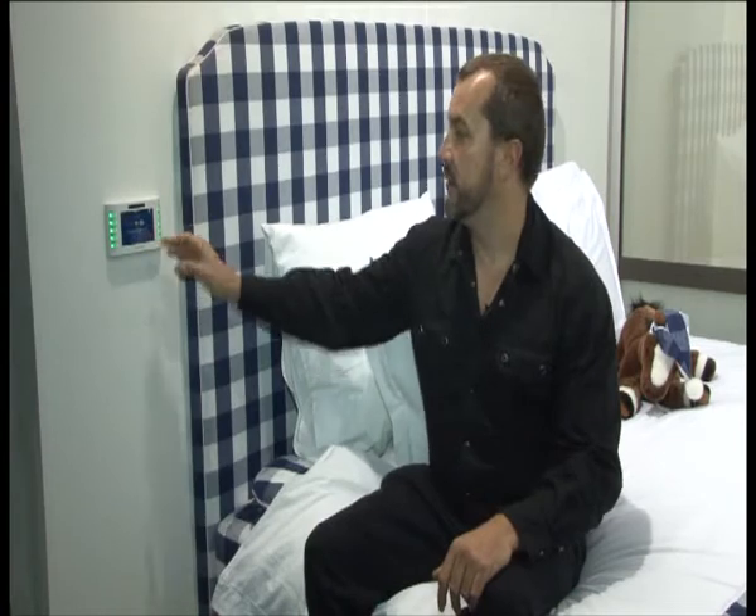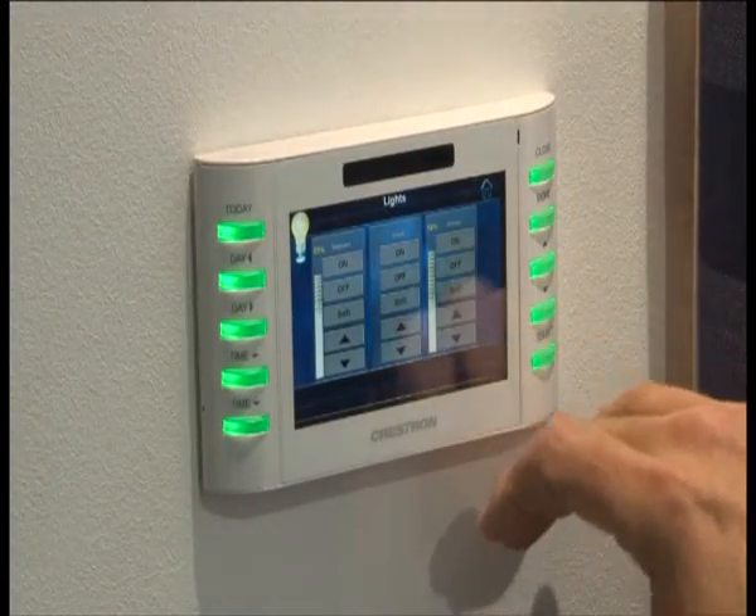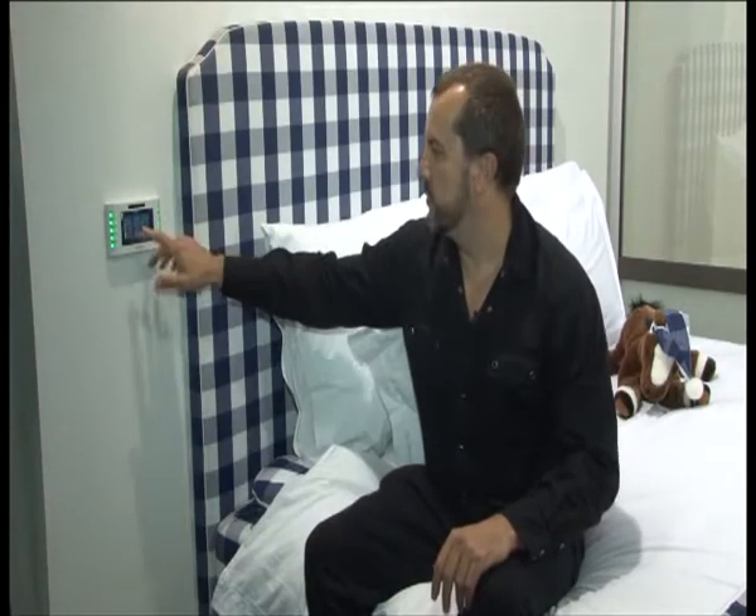We're going to start off over here in the bedroom with the Crestron touch screen control panel. This unique device is mounted on the wall next to your bed, and from here you can choose what music you want to play as a lullaby when you're going to sleep, check out your perimeter screen, check your security cameras, and if people are forever leaving the lights on you can switch them all off from the comfort of your bed.